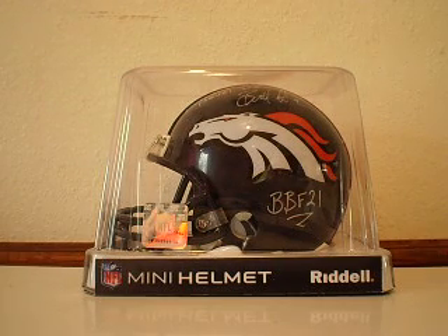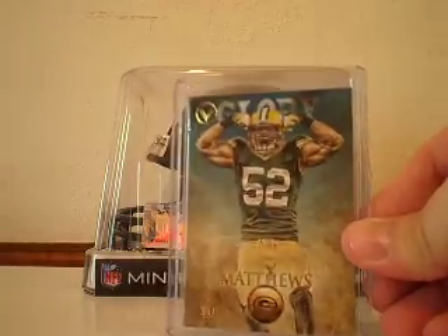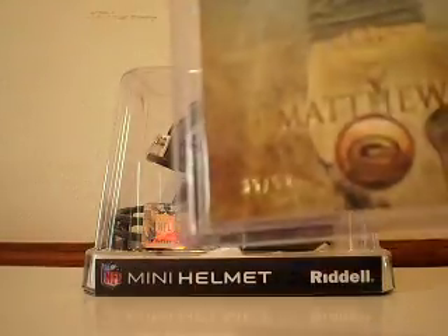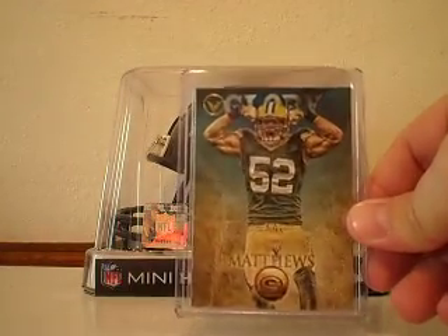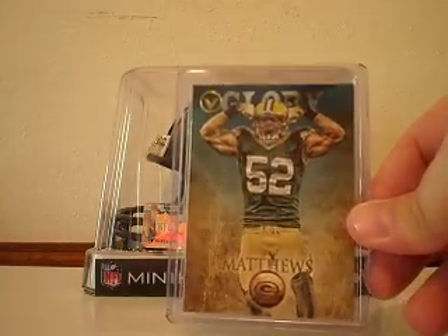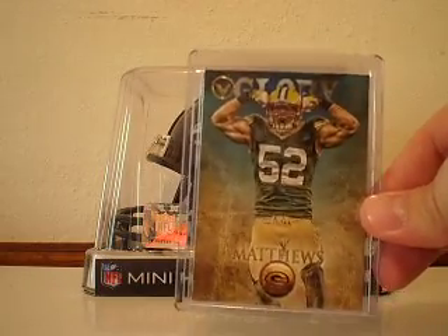From my favorite product of the year, 2012 Topps Valor. This is the Glory Blue Parallel numbered 35 out of 50. This card is freaking awesome. I like it so much that I actually have another one on the way, so I'll have two of those for the collection.